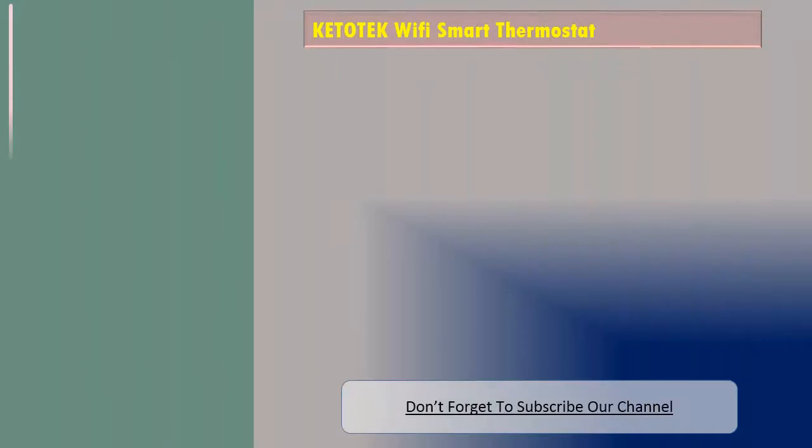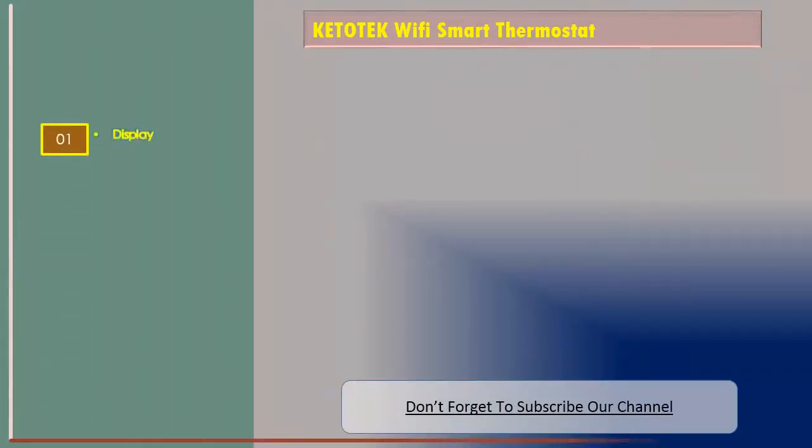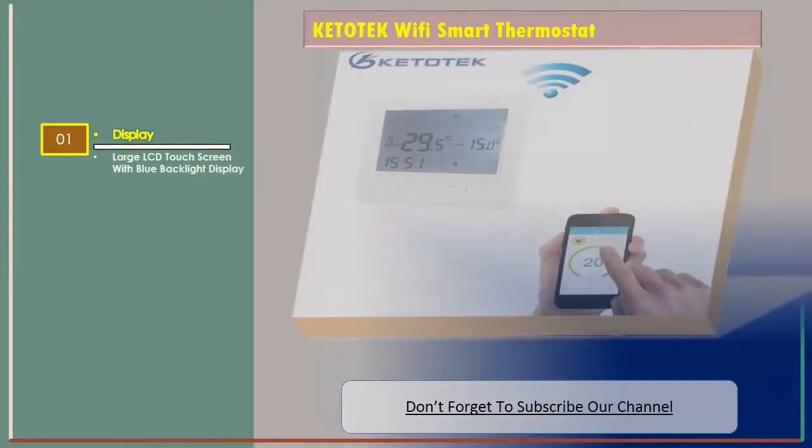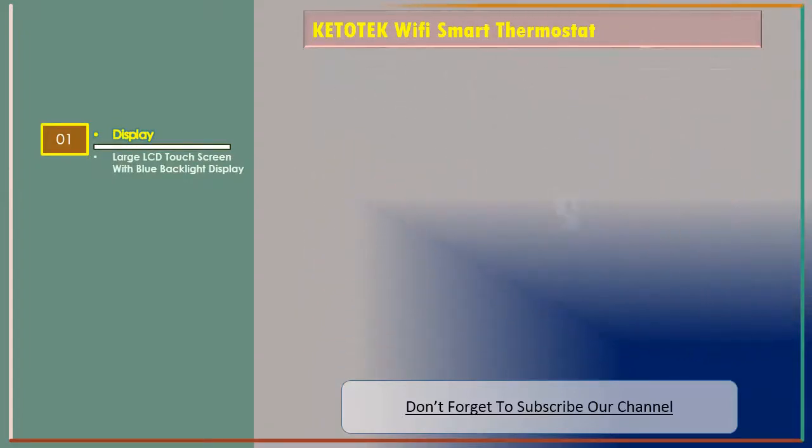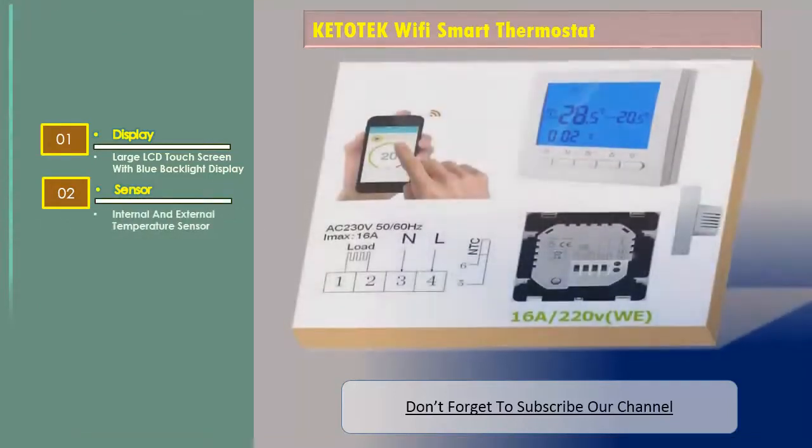Number three: the Keepatech Wi-Fi Smart Thermostat. Features include a large LCD touchscreen with blue backlight display, and both internal and external temperature sensors.